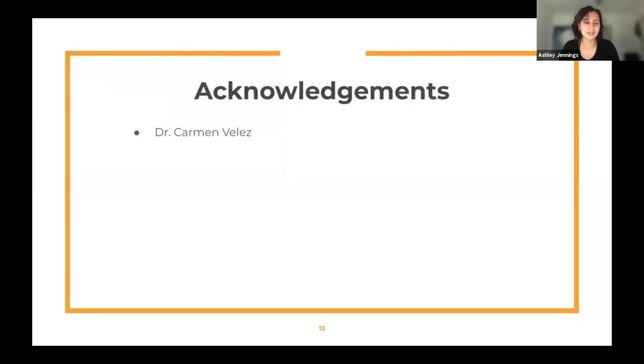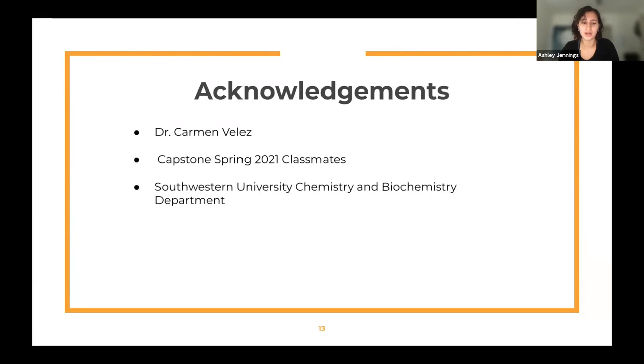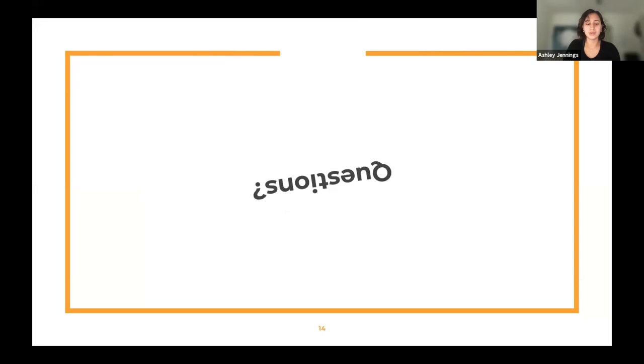I would like to take a moment to thank Dr. Velez for her support and help with my capstone and throughout my four years at Southwestern as my advisor, my capstone classmates for their feedback and support, the Southwestern Chemistry Department and all the professors for your teachings and encouragement, and all of you for attending my presentation today. Are there any questions?